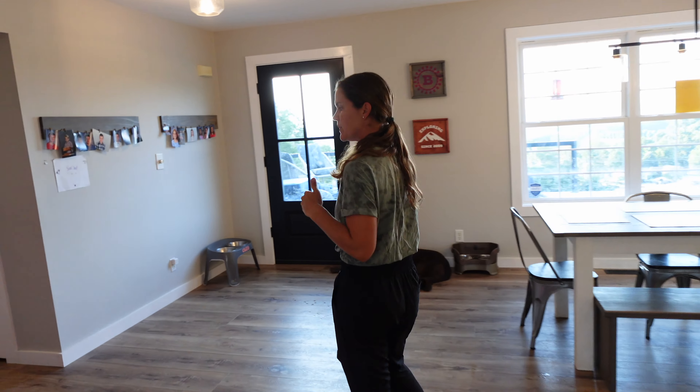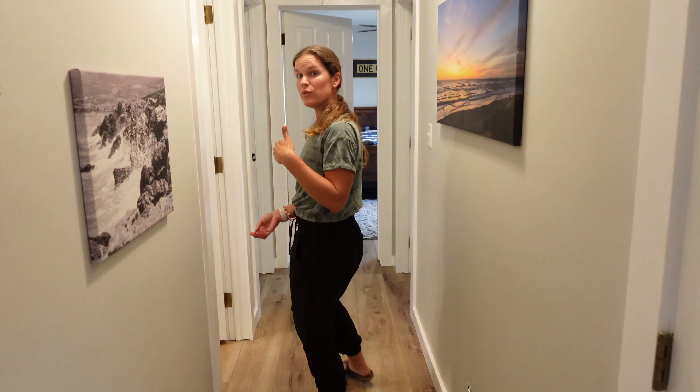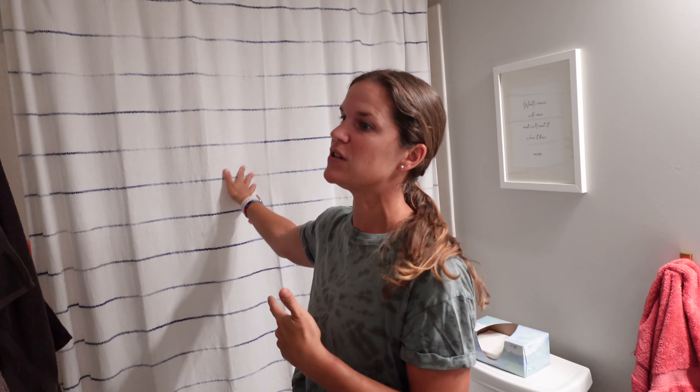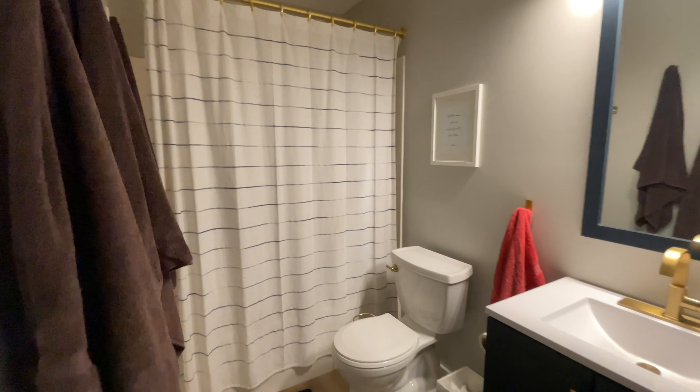Now we're going to go down the hallway. Nothing has changed with the storage closet. The bathroom has gotten quite a little facelift — it was kind of builder's grade standard early 2000s. We were able to salvage the tub with a cleanup since it was in pretty good shape, but we removed the glass surround and opted for a curtain instead. Right now we all use this bathroom because our primary bathroom is not yet finished, but this will be Clark and Annie's bathroom when everything is said and done. Clark was very adamant that he wanted gold fixtures, and he loves it — it gives the room a little bit of character.